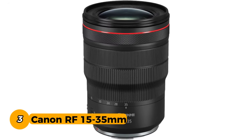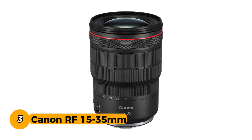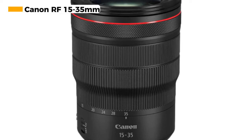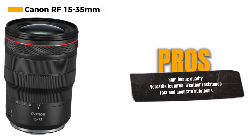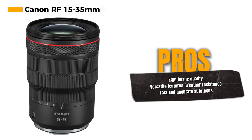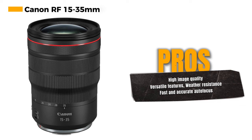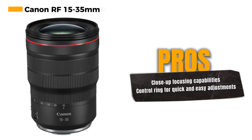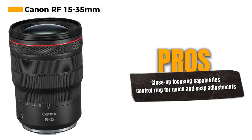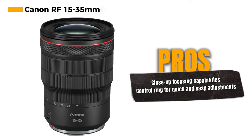Number 3: Canon RF 15-35mm. The Canon RF 15-35mm f/2.8 is an exceptional wide-angle zoom lens designed for the Canon RF mount, offering high-quality image capture and versatile features. One of its standout features is its high image quality, thanks to the bright f/2.8 aperture, which allows for excellent low-light performance and beautiful background blur. The lens incorporates optical image stabilization, providing up to 5 stops of shake correction — invaluable for ensuring sharp and steady shots, especially in challenging shooting conditions.